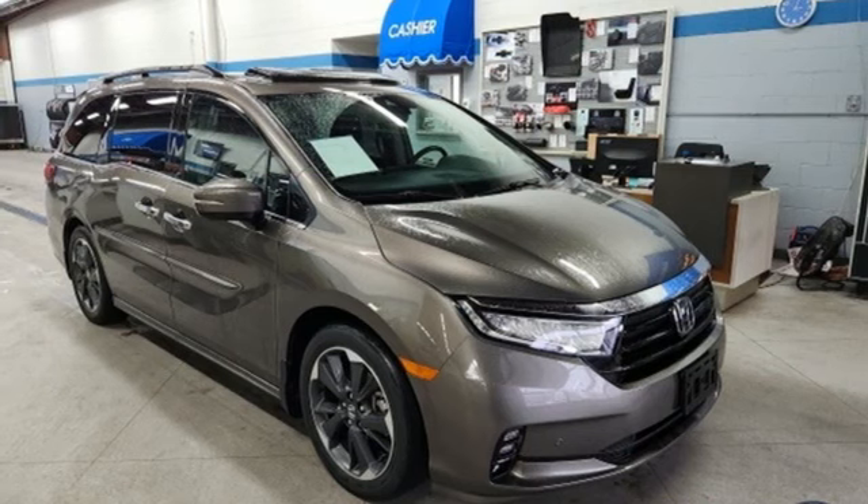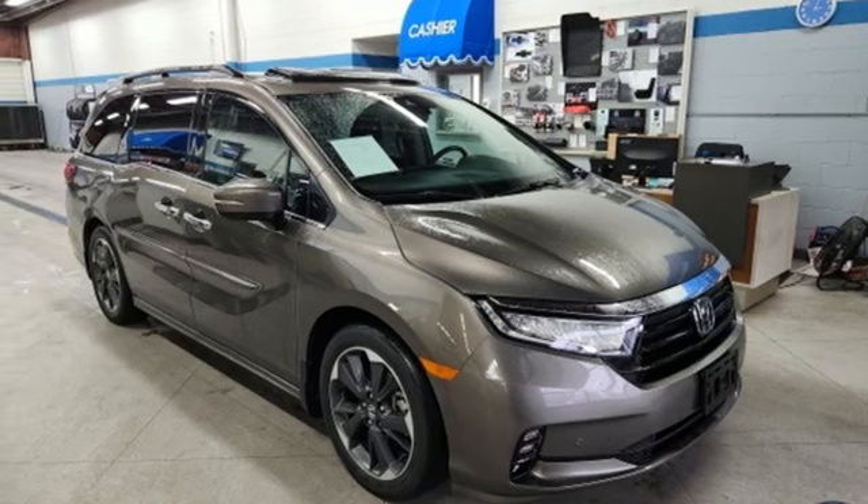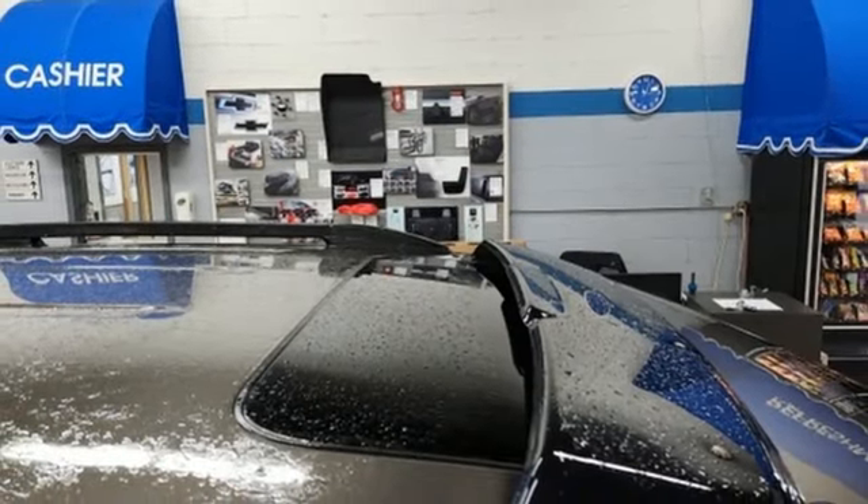Entertainment system with Blu-ray and digital media, hands-free liftgate, gas pressurized shocks, and V6 engine.